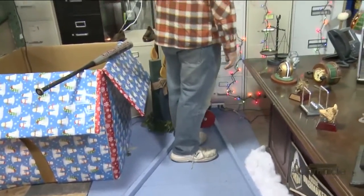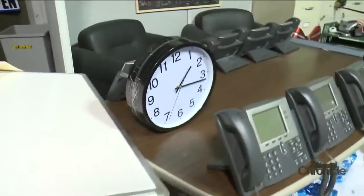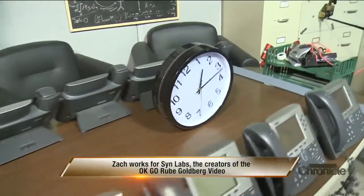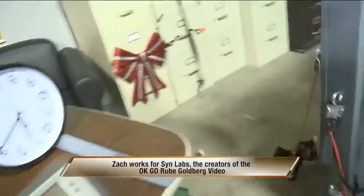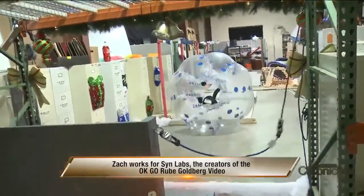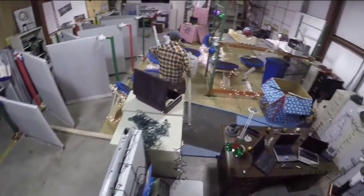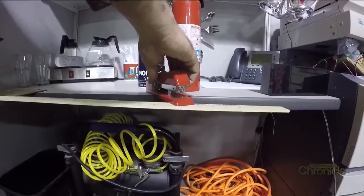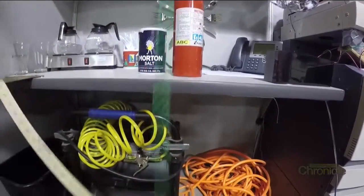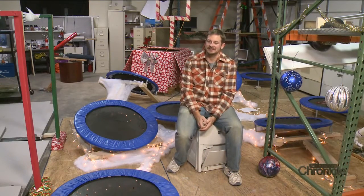So what makes Zach a mad scientist of Rube machines? Believe it or not, he's actually a geologist, not an engineer. 'I'm a very type A person. I like everything going according to plan. Rube Goldberg is the exact opposite. If you're challenging Murphy's Law, trying to take a type A personality and work it around a type B person in a type B setting — it makes my life interesting, for certain.'